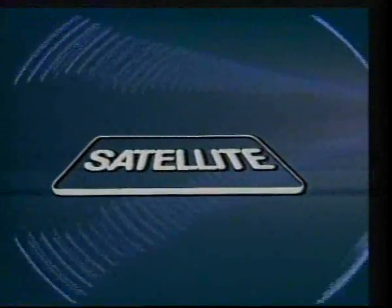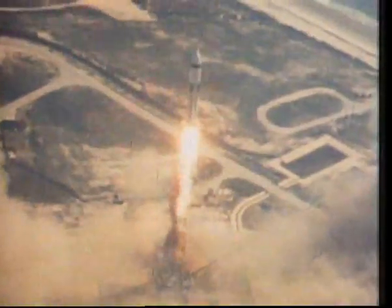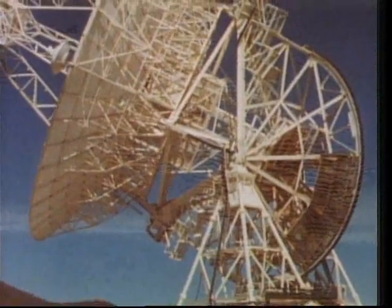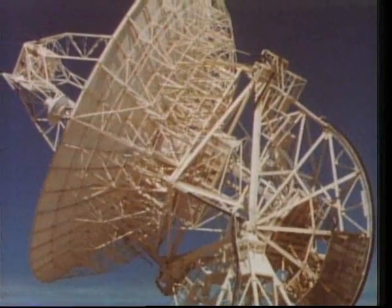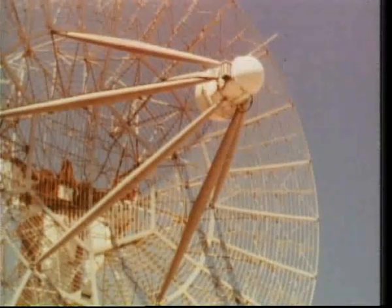These pictures were received from a direct broadcast by satellite. One day we may all be receiving such transmissions at home, and direct broadcasting by satellite could change the face of television as we know it today. In 1975, NASA launched the ATS-6 satellite, broadcasting an experimental television service to the Indian subcontinent. At that time, a DX TV enthusiast in Sheffield saw this as a challenge he couldn't ignore.